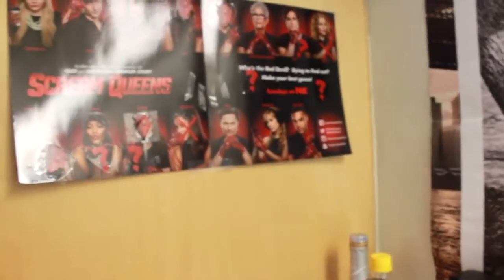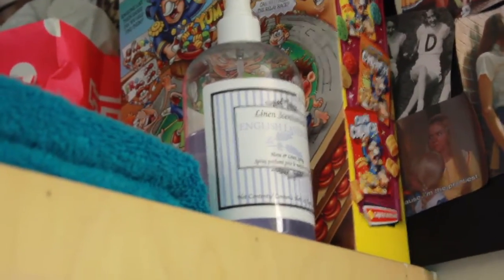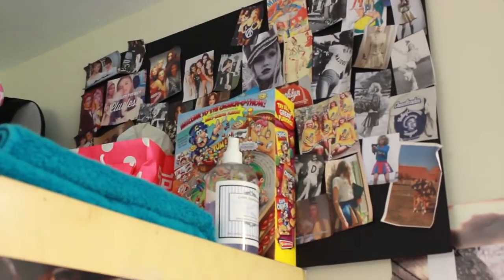Once again I love Scream Queens so of course I had to have this poster — it's from when that radio show came to our school. I have some linen spray which is actually lavender — I really love the scent of lavender. Before I go to bed it helps me calm down and unwind from the day.